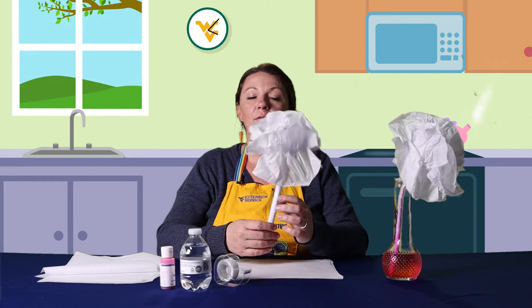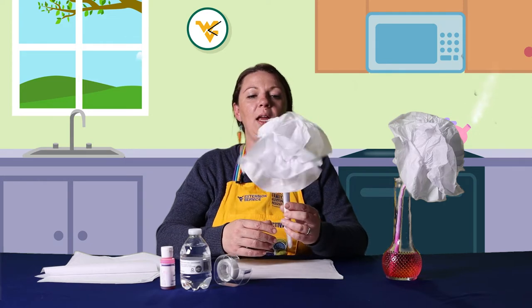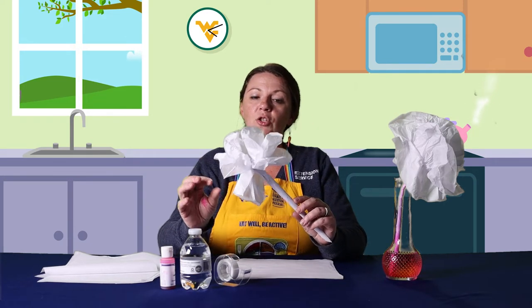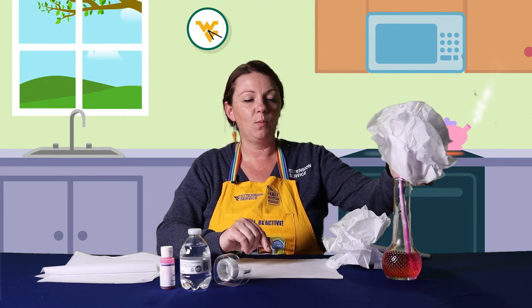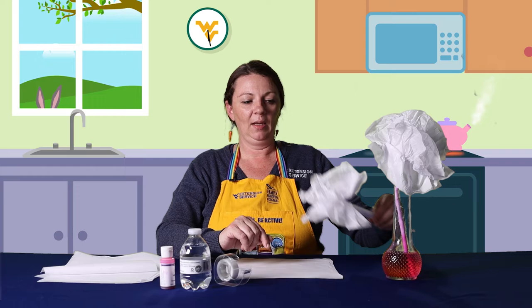Hi friends. Today we are going to make paper flowers. The reason we're making paper flowers is to demonstrate how the stem sucks up water and nutrients from the plant. You can see this one I made — we put it into some water with some food dye, and it has started to suck the water up the stem towards the top of the plant. Let me show you how to make this.